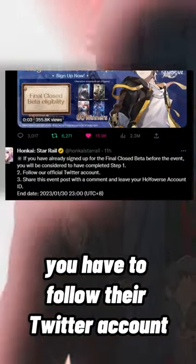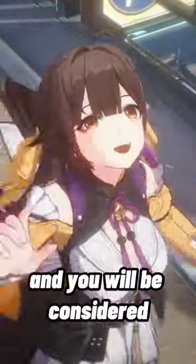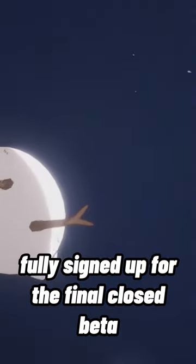Step two is you have to go to their Twitter. Once you're at their Twitter, you have to follow their Twitter account, and then share the event post with a comment and leave your hoyoverse ID, and you'll be considered fully signed up for the final closed beta.